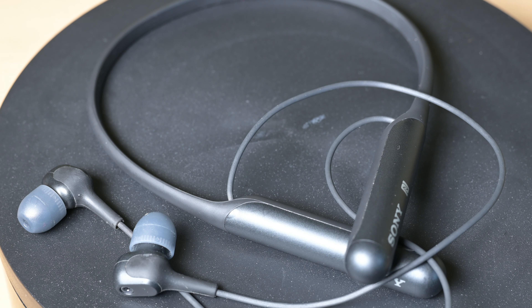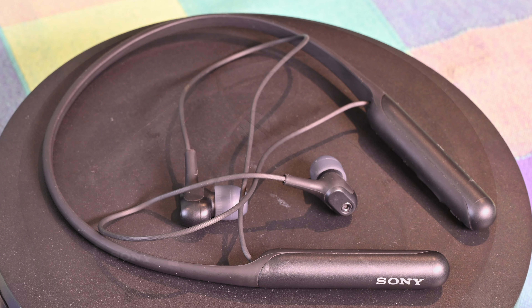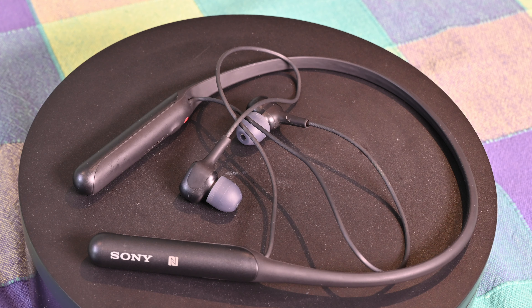On an in-ear headphone, active noise cancellation is actually a fairly rare technology. The Apple AirPod Pros have it, the Bose QuietControl 30 series have it — headphones I've owned before — and so do these.